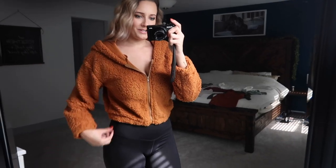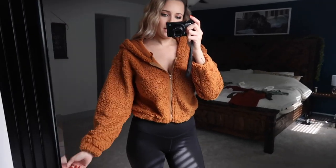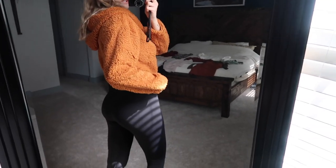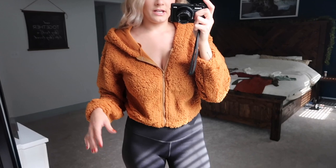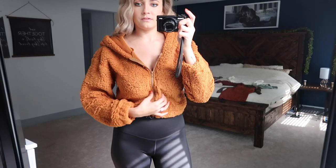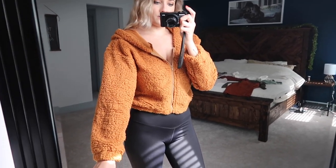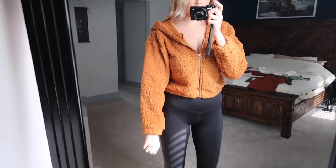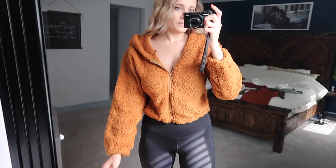First up is the sherpa cropped zip-up sweater. I actually really like it — very cute for just running errands. It's cozy; I don't have anything underneath and it's still comfortable on the inside, not super soft but still pretty cute. It actually fits my arms, which is a surprise because I have very long arms.